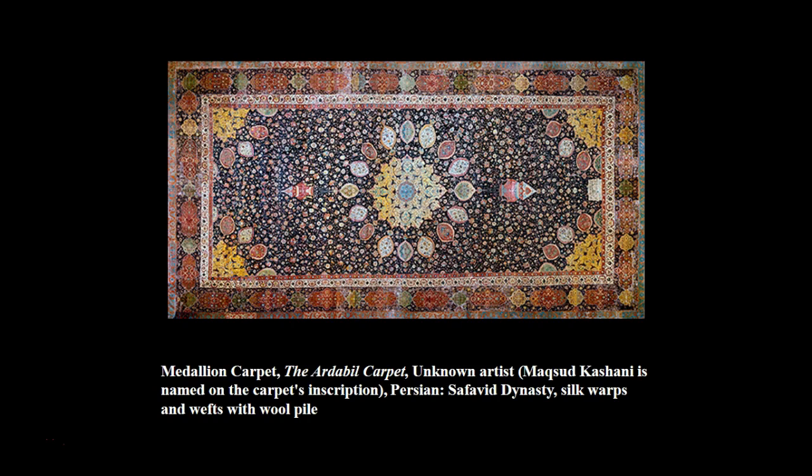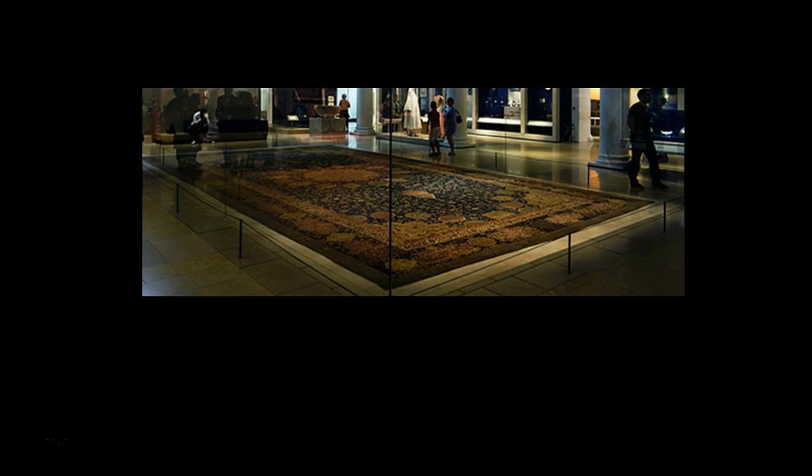Now we're going to look at the Ardabil carpet in great detail. It is one of the world's oldest Islamic carpets as well as one of the largest and most historically important. It is not only stunning in its own right but is bound up with the history of one of the great political dynasties of Iran. Here you get a sense of the scale of how big it is.